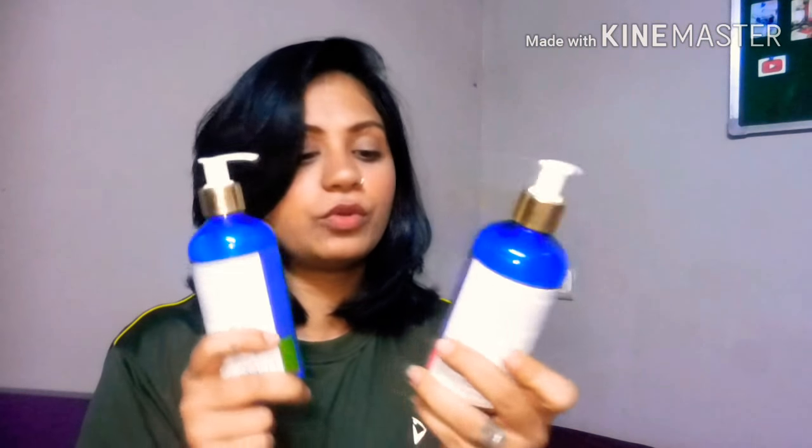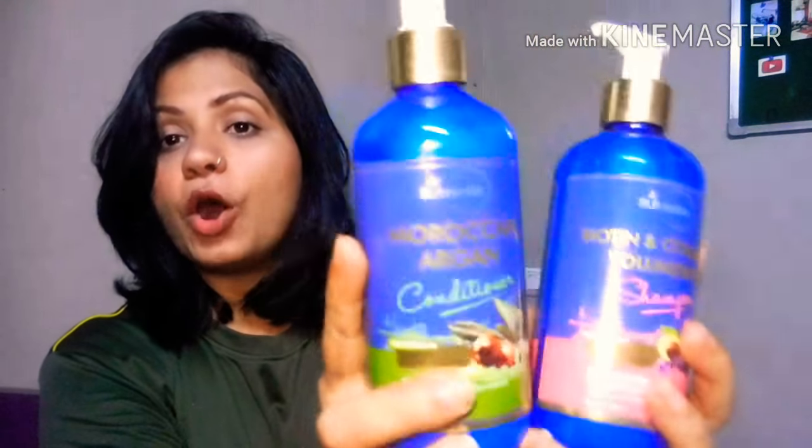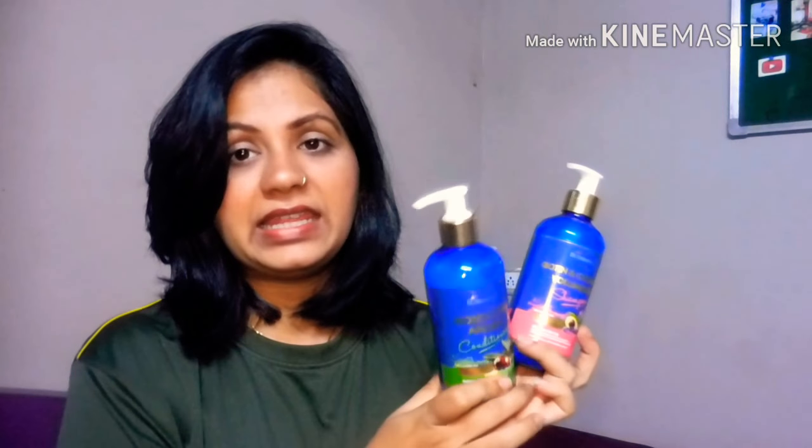Yes, I highly recommend both the shampoo and the conditioner — they are a bomb combination. If you're looking for a new shampoo that treats your hair well and gives you all the goodness without any chemicals, mineral oil, sulfates, or parabens, go for this one. Check the description box for the prices and links to purchase.